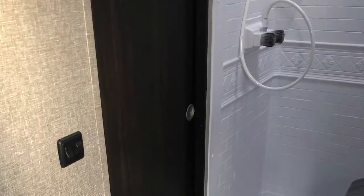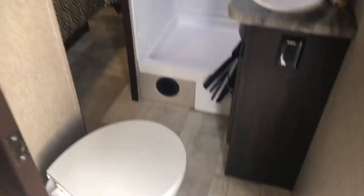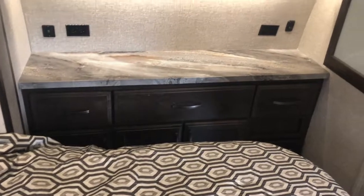Your side entrance to the bathroom with another pocket door. Nice shower. The other side has your slide-out queen bed with a door to the bathroom. Nice drawer storage and another storage area there.